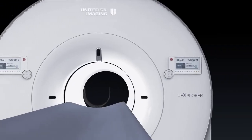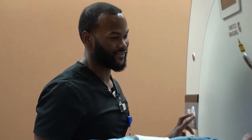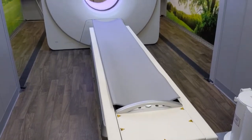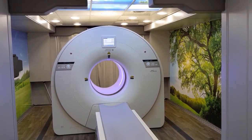We ask different questions: Where are you now? Where do you want to be in five to ten years? And came up with the UMI 550 Mobile Digital PET/CT. This is the first of its kind in the industry.